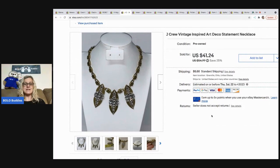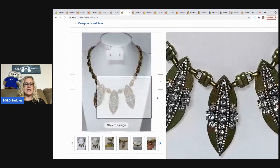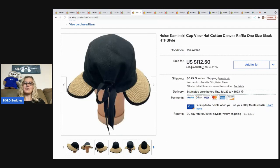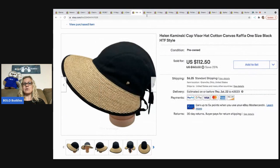The next item is this J.Crew vintage inspired art deco statement necklace from my bulk buy. J.Crew is usually tagged with a little tag that says J.Crew. I sold this for $41.24 and the buyer paid shipping. The next item is this Helen Kaminsky cap — another BOLO brand I learned from Butterfly Hustles. I sold it for $70 on best offer; I only had about two or three dollars in it. The buyer was all in for $81.83 with tax and shipping.